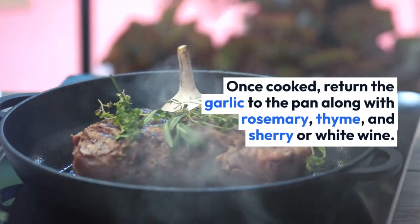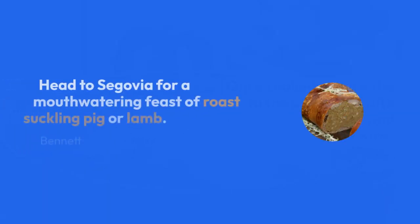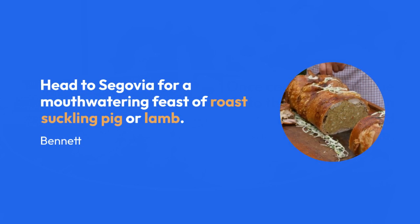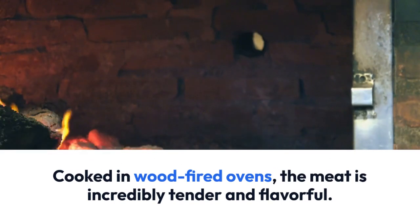Head to Segovia for a mouth-watering feast of roast suckling pig or lamb, cooked in wood-fired ovens. The meat is incredibly tender and flavorful — it's a must-try when visiting Segovia.